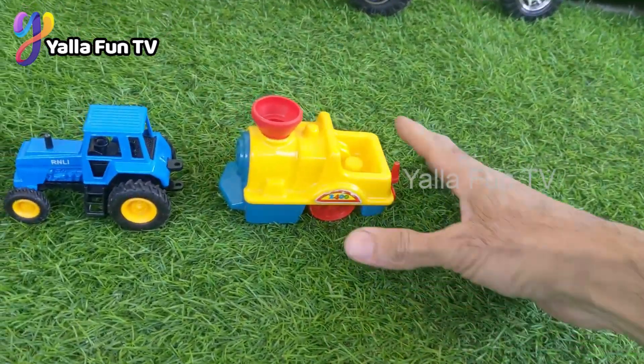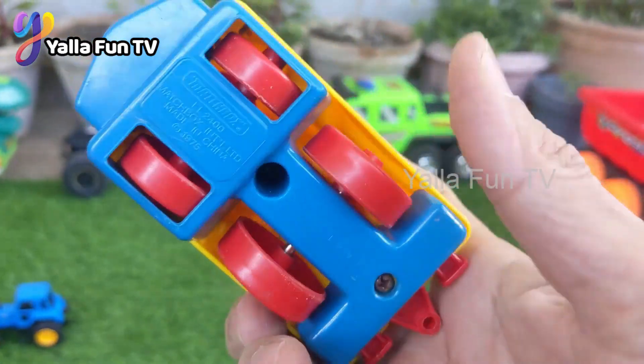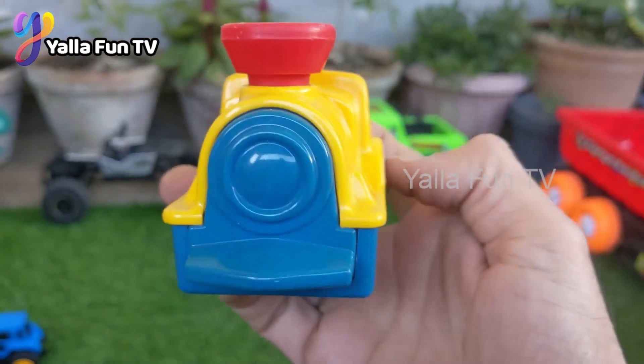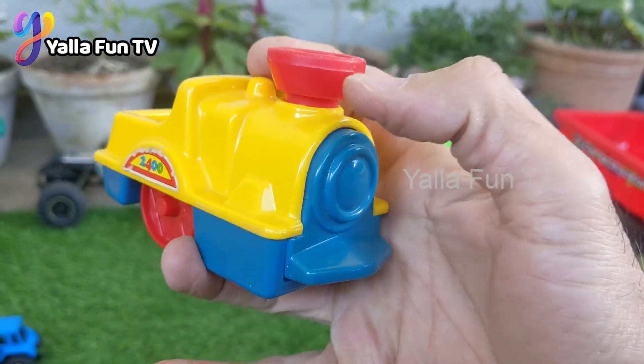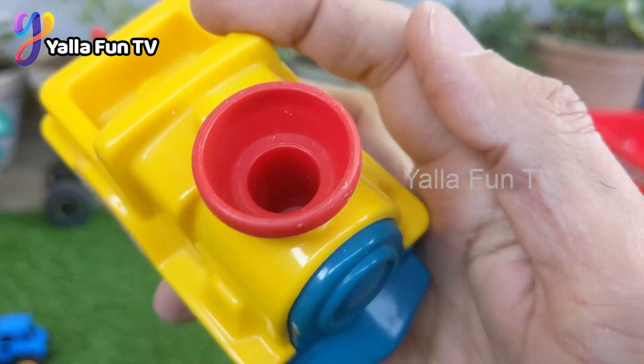Here we go — we have a train model, and this one is also a newly added RC toy in our show. This train is so good, very colorful, and I'm sure kids, you will love to play with this train!